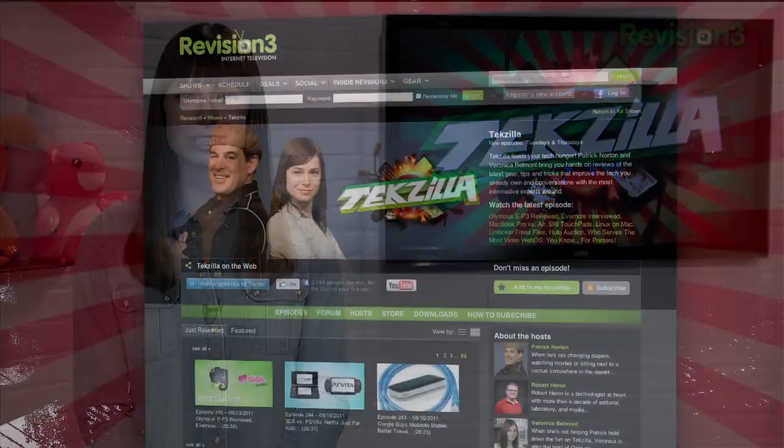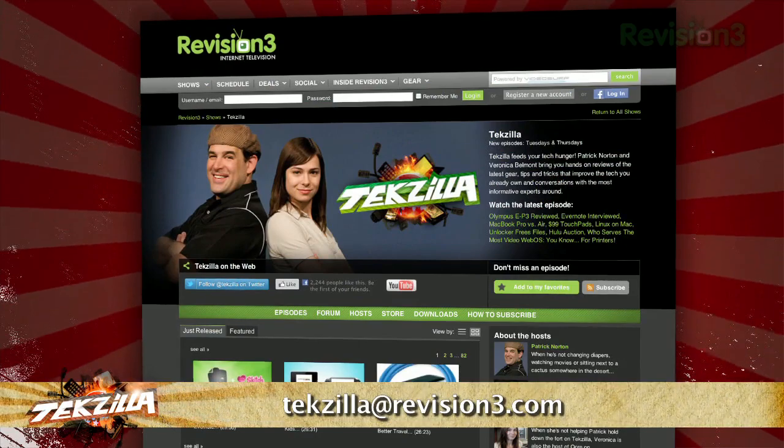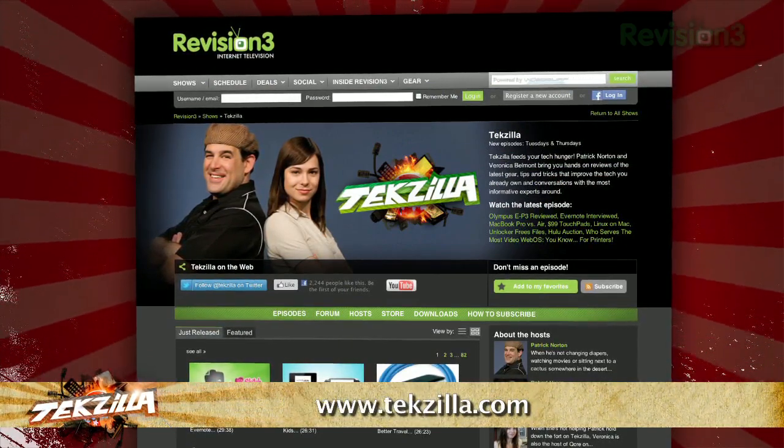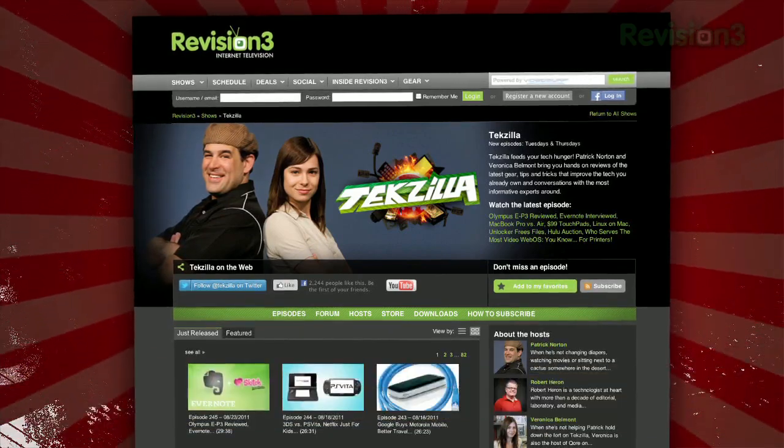Now if you have a tip you'd like to share with the world, let us know. Email us at texilla@revision3.com. And don't forget texilla.com — it's the place to find more tips, tricks, product reviews, and how-to's.